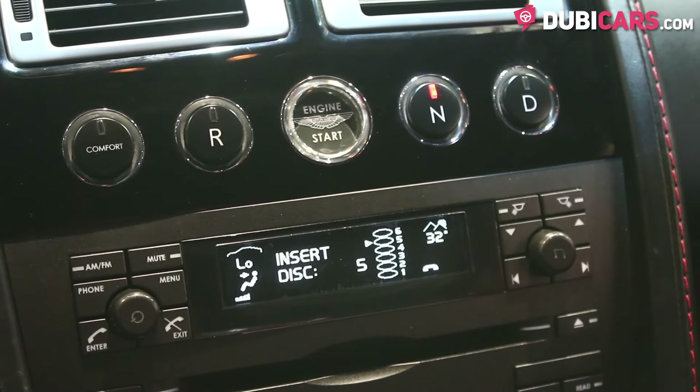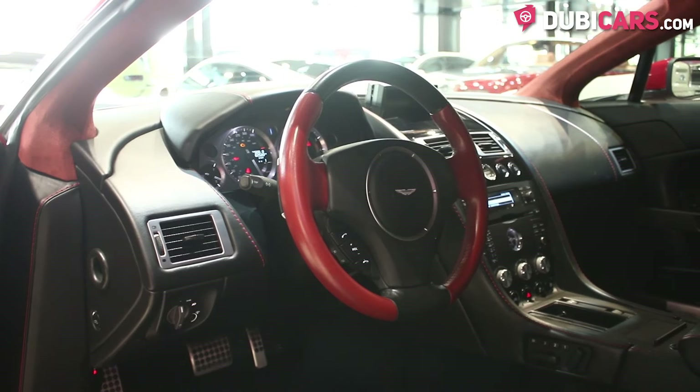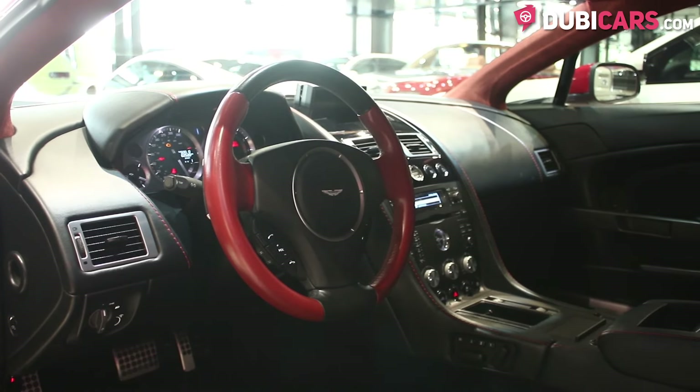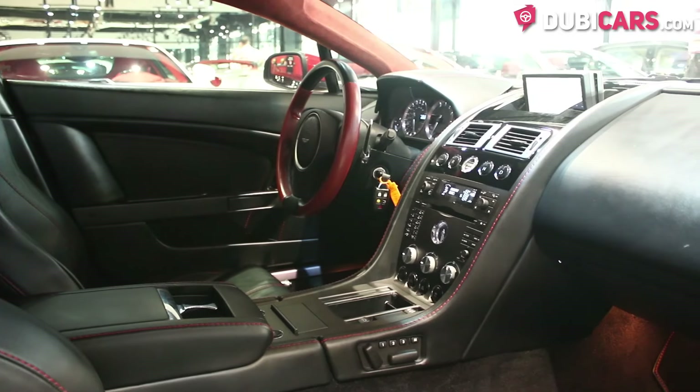In the center console, there are buttons to start the car and to change the gears, dials for climate control, a CD player with a premium Vantage audio system, and at the bottom there are more buttons to turn traction control on or off, fog lights, and the hazard lights.